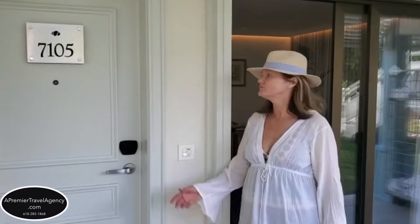Hi, this is Maureen from A Premier Travel here to give you a room tour for Secrets St. Martin Resort. We're on the front side of the island and we're going to view room 7105. This is a Preferred Club Marina Suite swim-out.